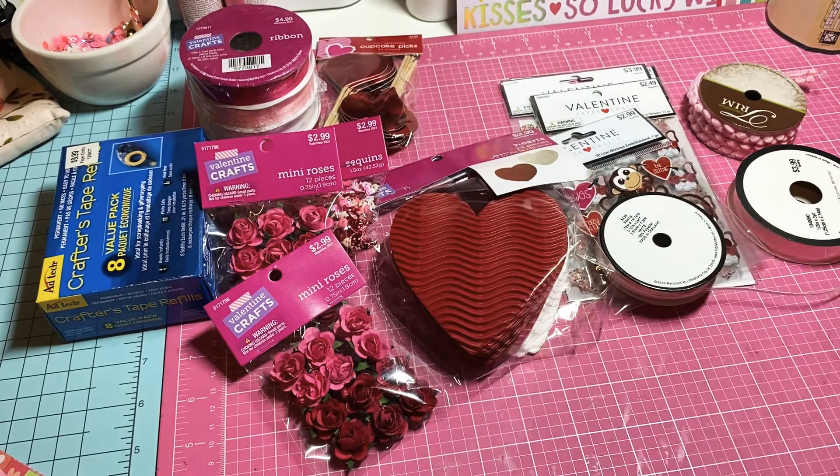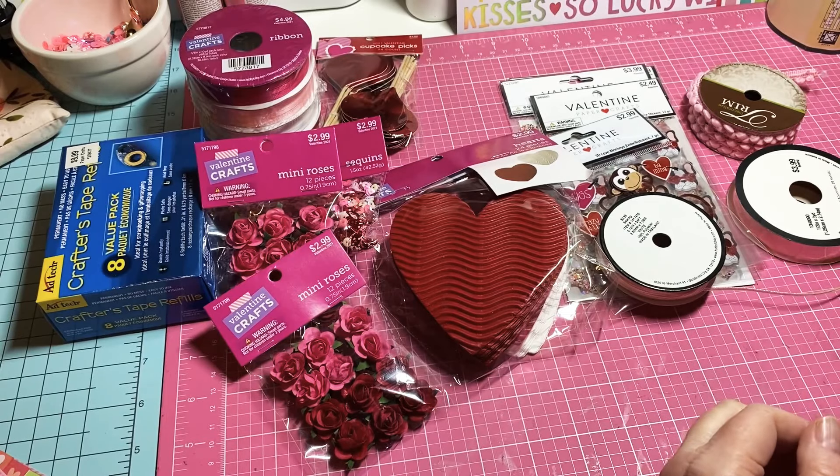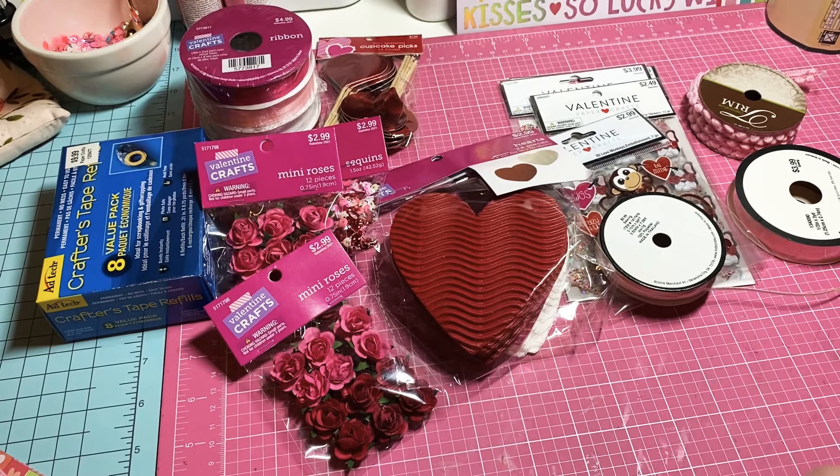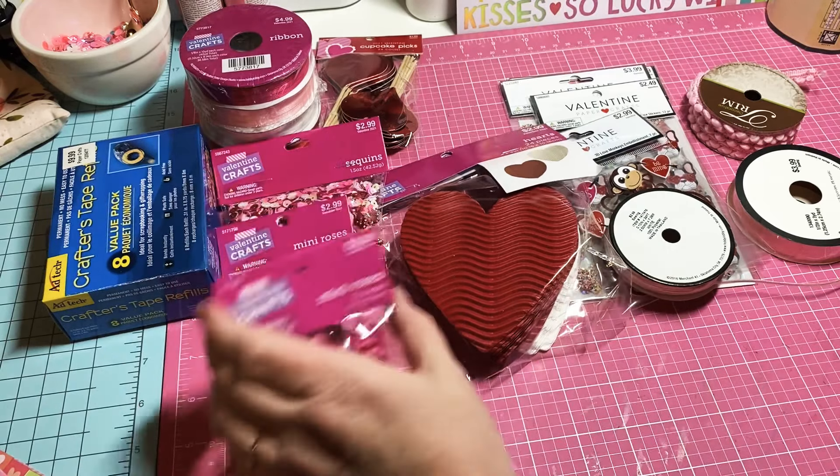That's all I picked up at Hobby Lobby. I am proud of myself — I didn't even go down the paper aisle. But I don't really like Hobby Lobby's paper anyway because it's not cardstock, unless you're buying the packs of cardstock. All their paper packs are just paper, not cardstock, so I wasn't missing anything by not going down the paper aisle.